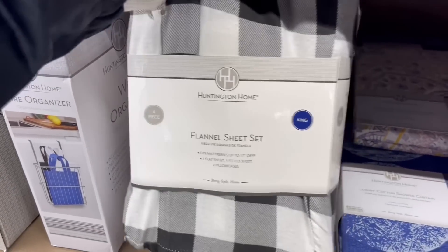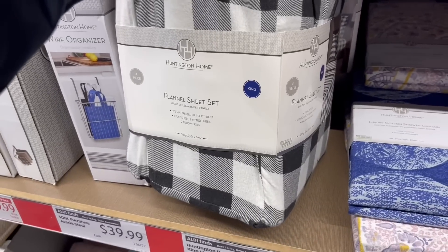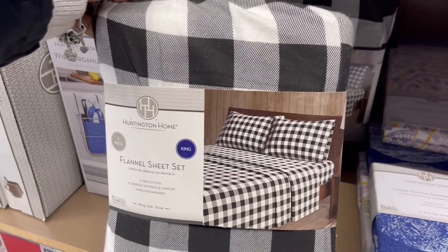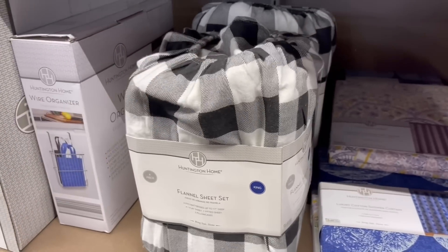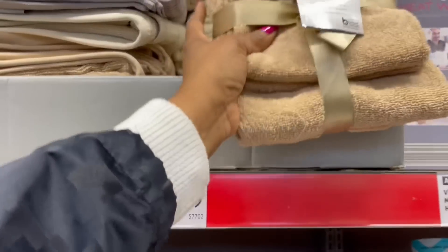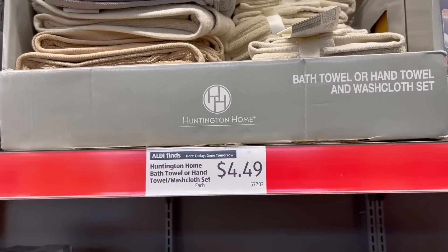Look at these buffalo check flannel sheet sets. This is a king right here — $29.99 for that. That's how it would look, but that's a lot. I love buffalo check but I think that would be too much for me. What's this up here? The hand towel and washcloth set — $4.49 for that, a few different colors.